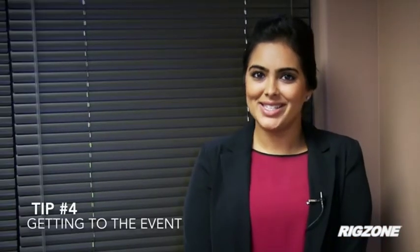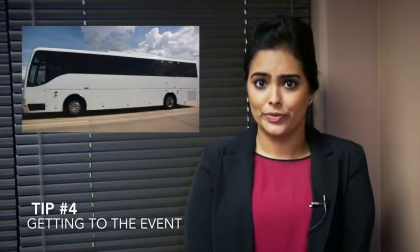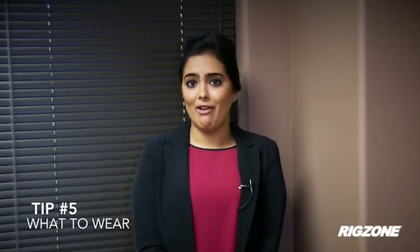Be sure to come with a game plan and don't forget to look up networking events for the evenings. Now let's discuss how to get to OTC. If you're out of town and staying in a nearby hotel, use the OTC shuttle. Parking and driving to the event can be quite challenging. For those that are driving, covered parking fills in quickly. If you're getting in after mid-morning, use the complimentary shuttle services and don't forget to bring cash for parking.